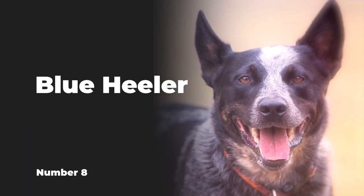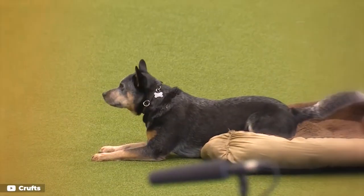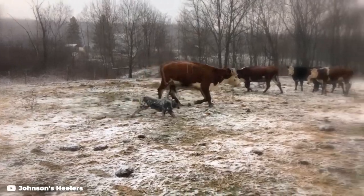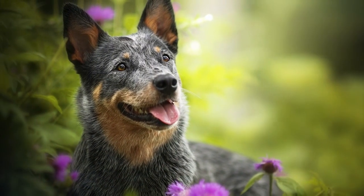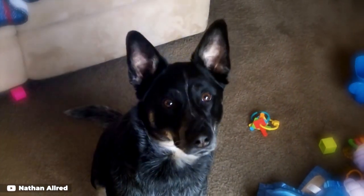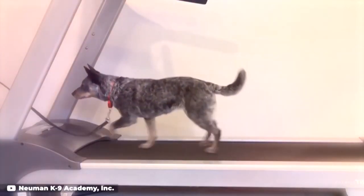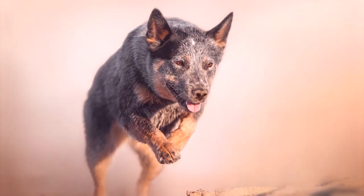Number 8: Blue Heeler. The Australian Cattle Dog is known to some as the Blue Heeler for fairly obvious reasons — they tend to nip at the heels of the livestock they're tasked with herding. Though not entirely consistent across the breed, this handsome dog from Down Under is known for his signature blue speckles. Known as ticking, usually on the legs and chest, the deepness of the blue is dependent on the density of these flecks.